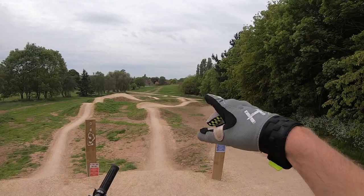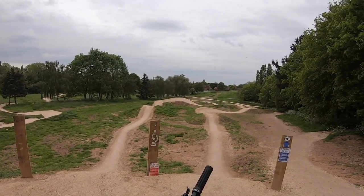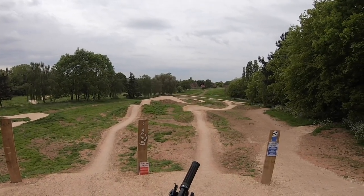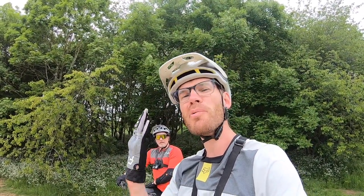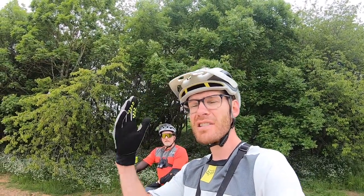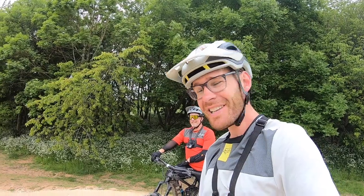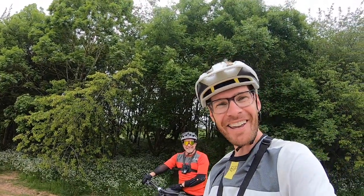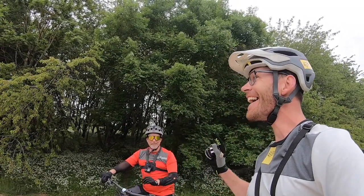We've got a blue option which looks like there are some tables and nice swoopy berms, which we'll take first. And then there's a red option with some slightly bigger jumps — they all look about two bike lengths, especially as you get further down. Nice takeoffs. If you find that you are getting bucked as you take off, just make sure you are standing up properly and letting the bike come up. Let your bike take off to the sky first — these are quite steep jumps, very different to what you might have done at Cannock Chase.